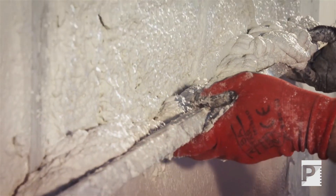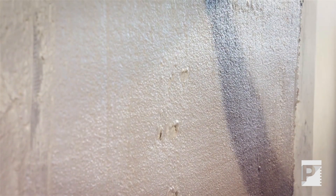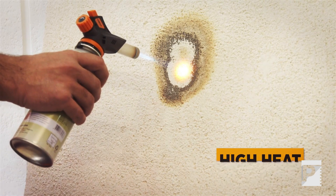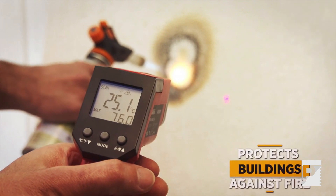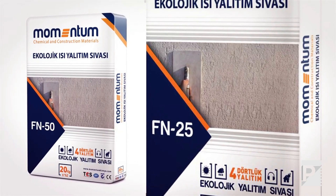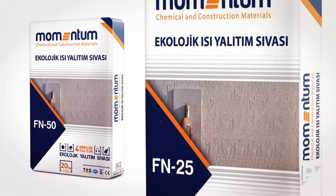Momentum Ecological Thermal Insulating Plasters, manufactured from Class 1A non-combustible materials, have high resistance against possible fires in buildings. They prevent fire from spreading to neighboring buildings and other parts of the building owing to their low thermal conductivity value and high temperature protection.